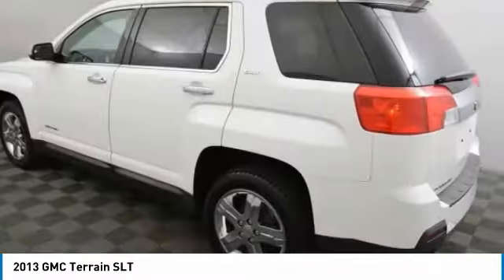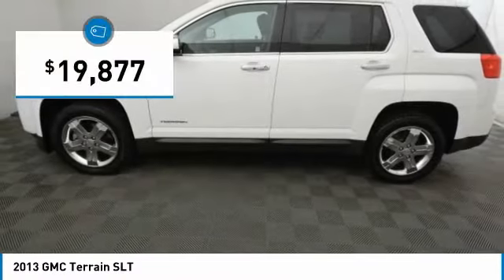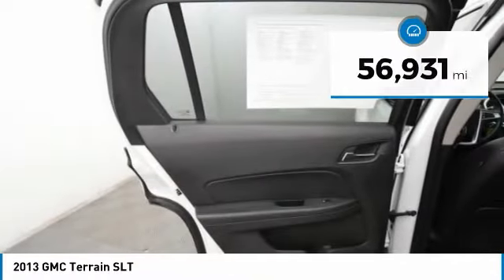An EPA-estimated 32-highway MPG is not bad either, and is priced below $20,000. This vehicle has less than 60,000 miles. Here are some of this vehicle's great options.